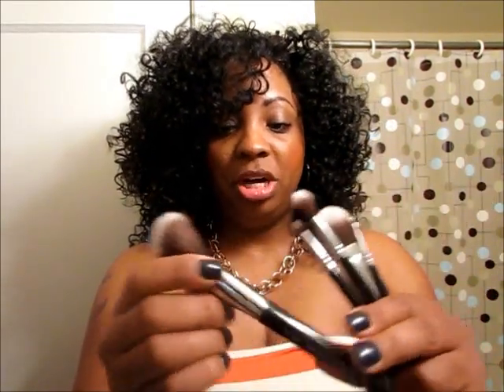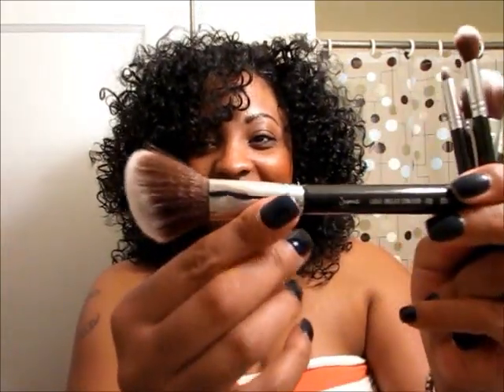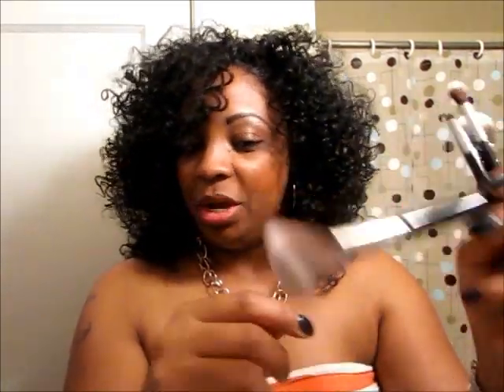Next is the large angle contour brush, F40. This is when you get real fancy and want to start contouring to give yourself dimension. I kind of have a set contour face naturally — I don't really need much contouring, maybe just my chin and nose area. Anyway, this is the angle contour brush F40, and you can see it's angled right here so it gets into those good angle spots. So soft — I love it!